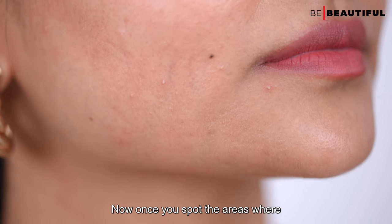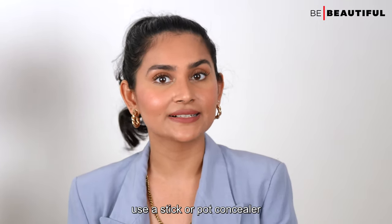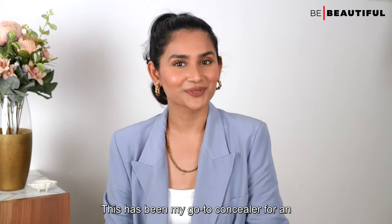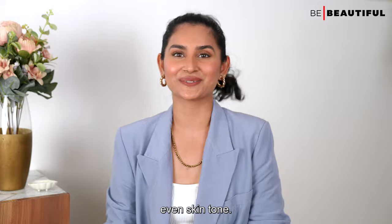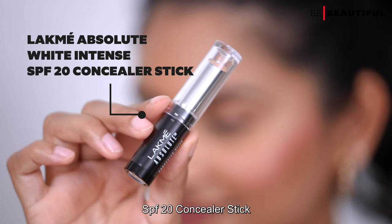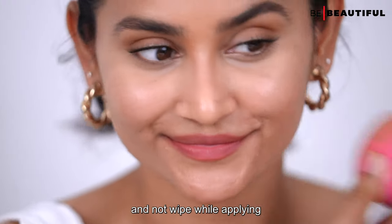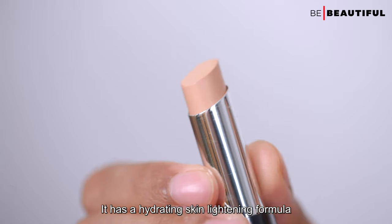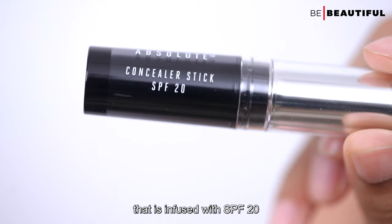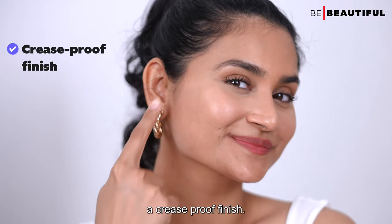Once you spot the areas needing extra coverage, use a stick or pot concealer as these deliver the most coverage. My go-to is the Lakme Absolute White Intense SPF 20 Concealer Stick. Dab it onto the skin and be sure to pat and not wipe while applying. It has a hydrating, skin-lightening formula infused with SPF 20 that helps even out the skin tone for a crease-proof finish.